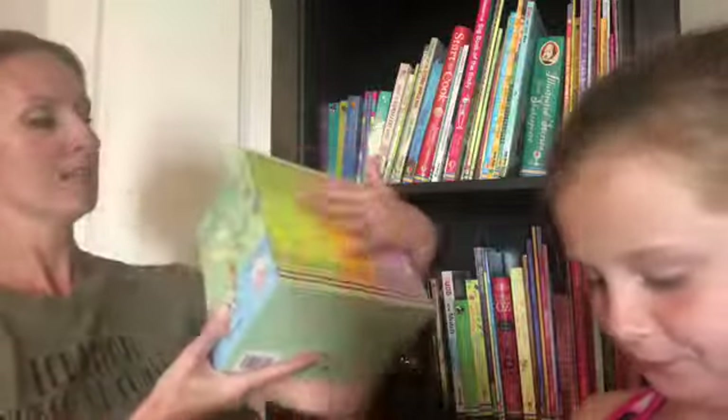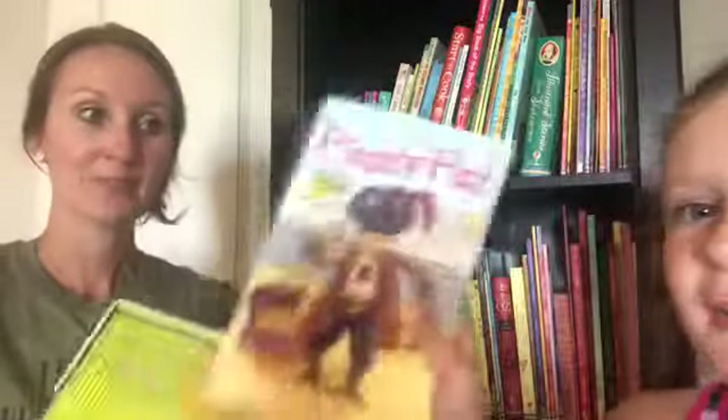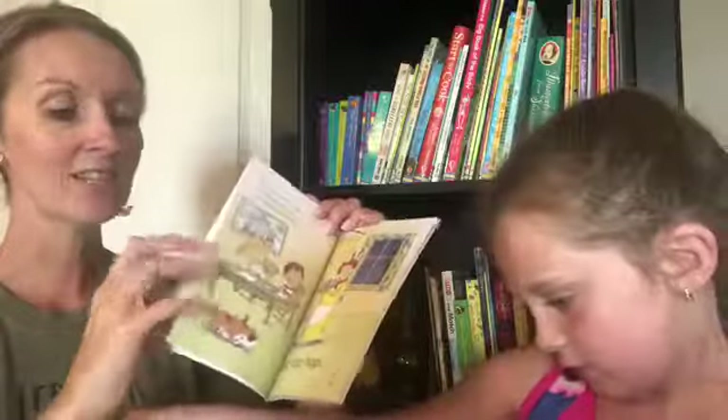Next up are the First Readers. This is a big set called My First Reading Library. This was one of my favorites when she was first learning to read — I originally had the set that only included eight of these books, and this was the first one I want to show you.